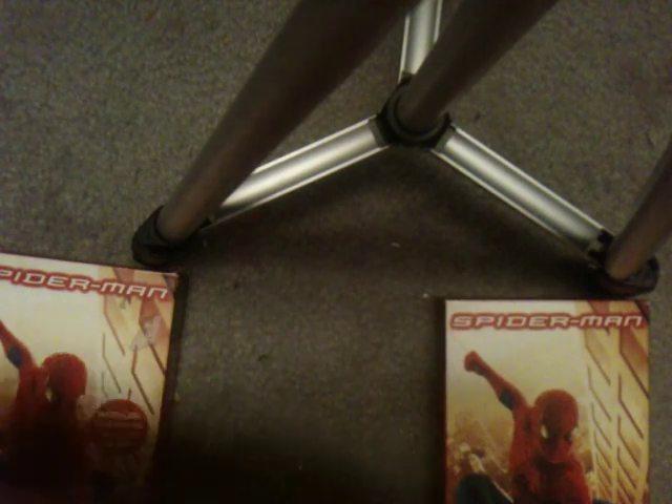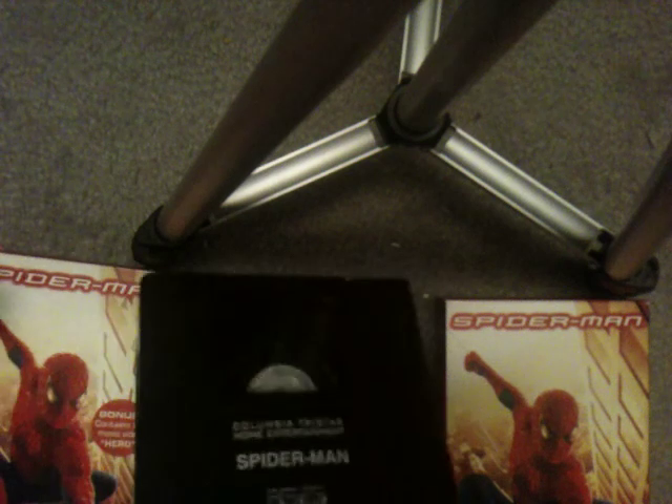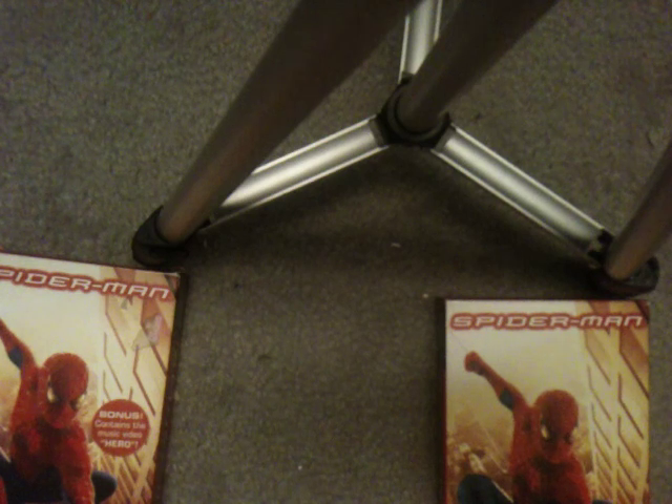I also have a Canadian copy. It says CVC on the side, so that's how I can tell. Plus, it has an invisible ink print date.